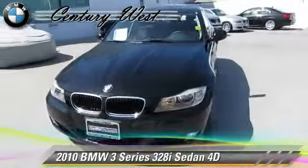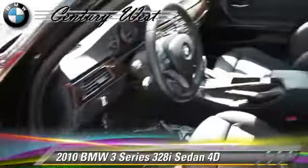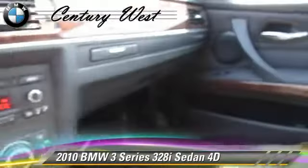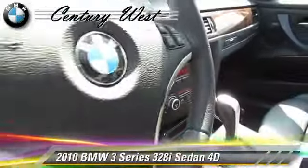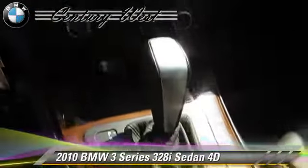The 2010 BMW 328i, powered by a 3.0-liter 6-cylinder engine with a 6-speed automatic transmission with overdrive. This rear-wheel drive sedan, with fewer than 35,000 miles on the odometer, gets up to 27 miles per gallon.